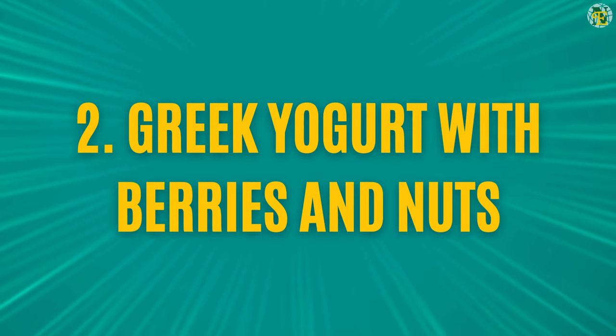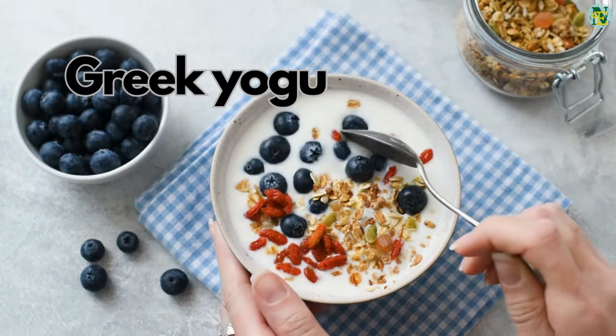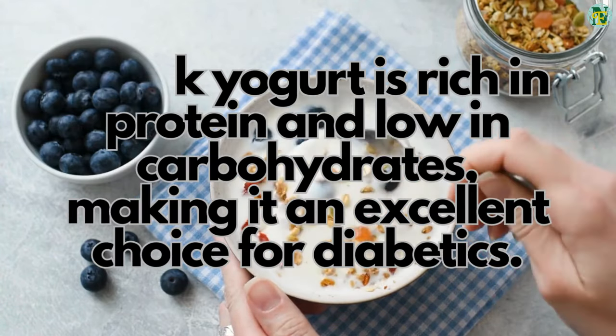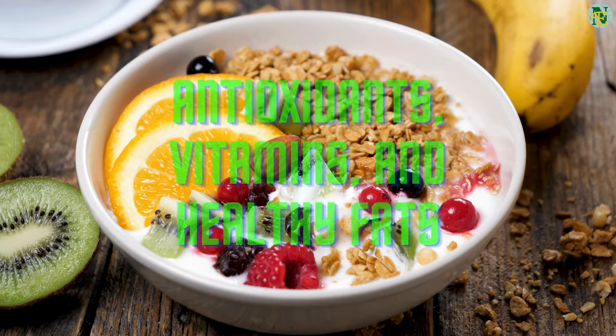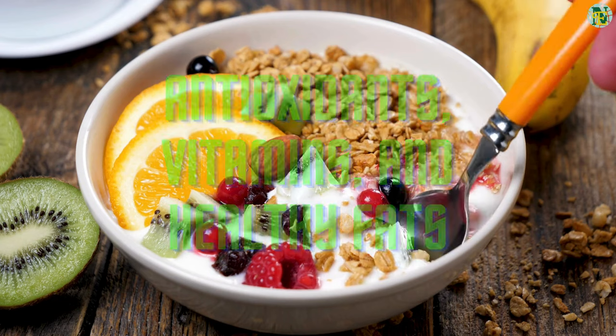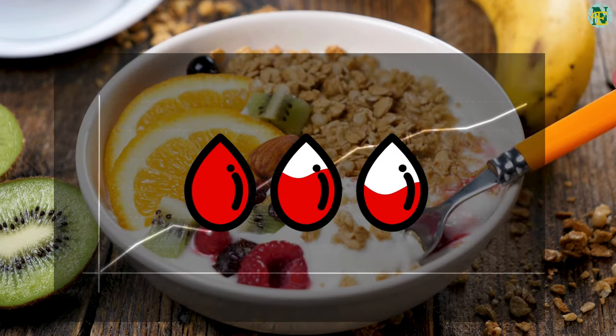Number two: Greek yogurt with berries and nuts. Greek yogurt is rich in protein and low in carbohydrates, making it an excellent choice for diabetics. Adding fresh berries and nuts provides antioxidants, vitamins, and healthy fats, creating a balanced and satisfying breakfast that won't cause blood sugar spikes.